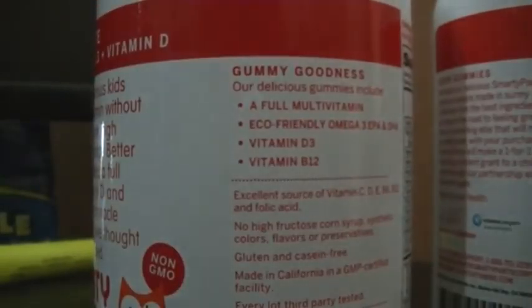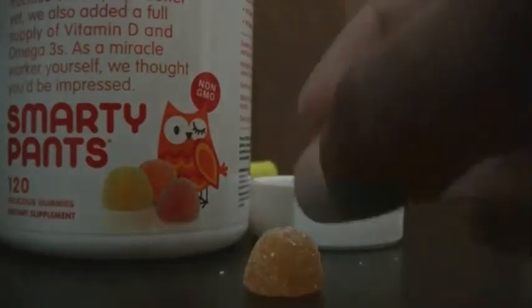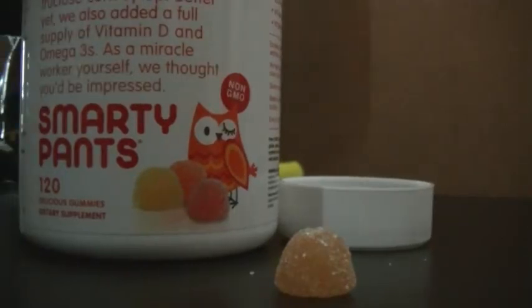I highly recommend these. They taste delicious — they look like candy. They're coated in this little sugar coating that gives it the sweet flavor. Kids think it's like candy, and it really does taste delicious. I've eaten a few and I'm very surprised that there's no bad stuff in them.